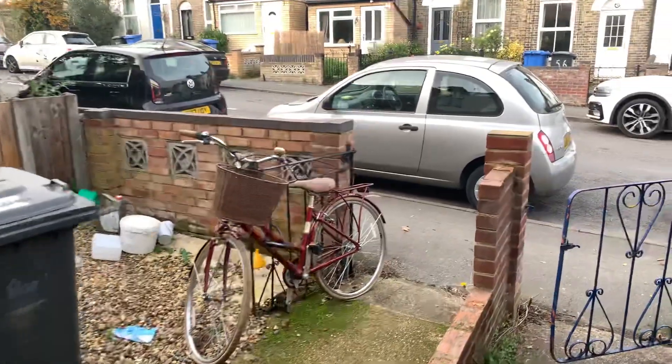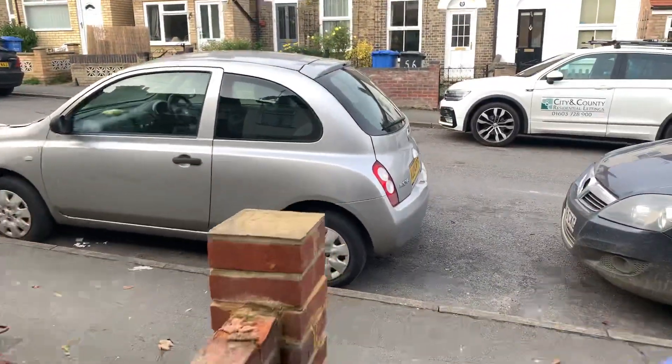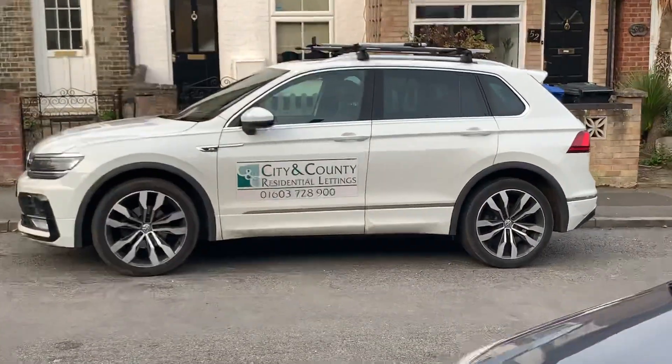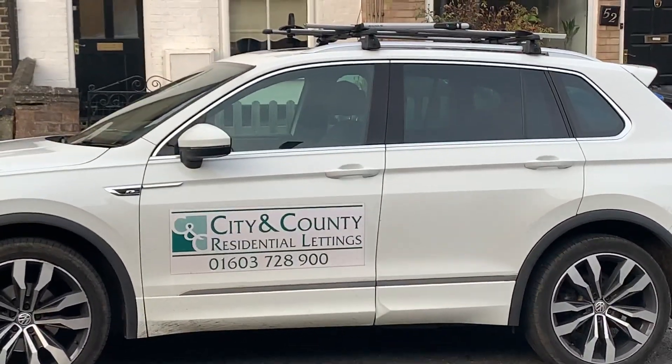Okay, so there we have it — that's the video tour for Stafford Street. If you've got any questions, give us a call. The telephone number is 01603 728 900. Thanks for watching.